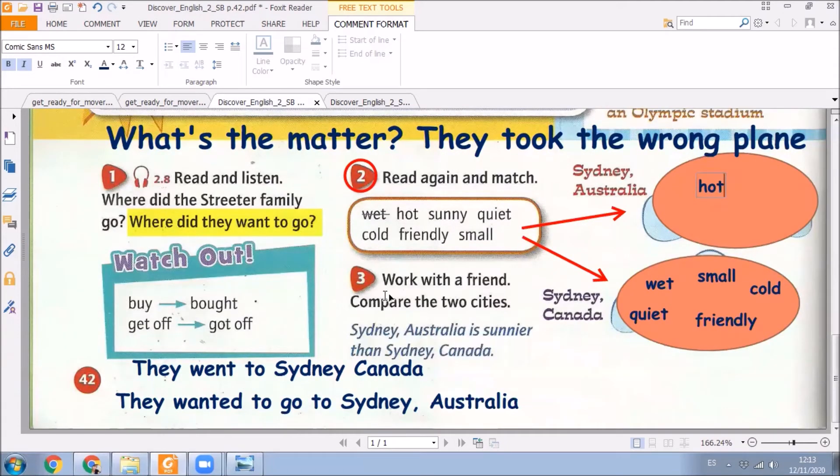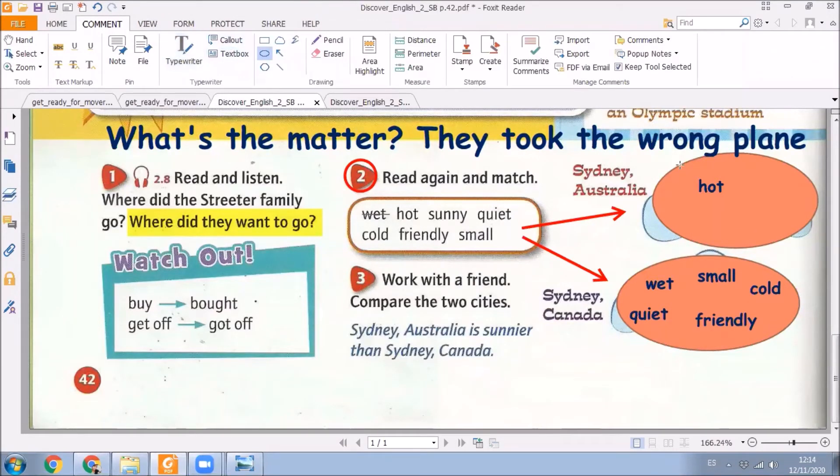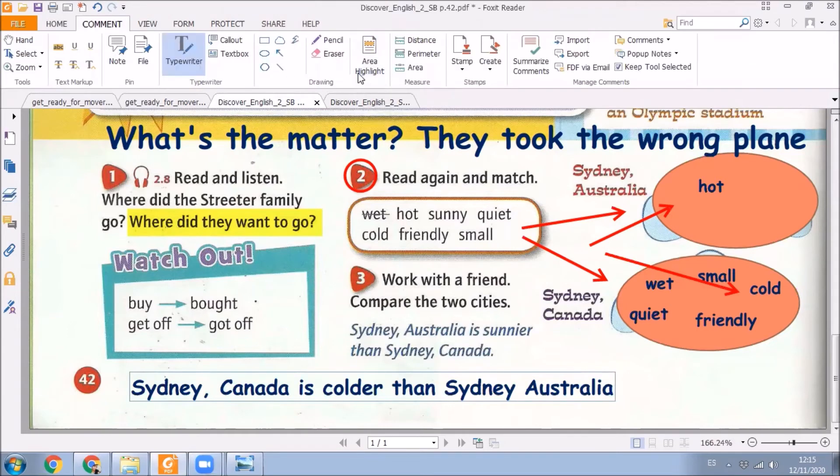In exercise number three, we must compare the two cities. If we pay attention to these two adjectives — for example, we know that Sydney, Australia is hot and Sydney, Canada is cold — we can write the following sentence: Sydney, Canada is colder than Sydney, Australia. Here we use 'colder' with -ER because it's a short adjective, and we don't forget this word: than. Sydney, Canada is colder than Sydney, Australia.